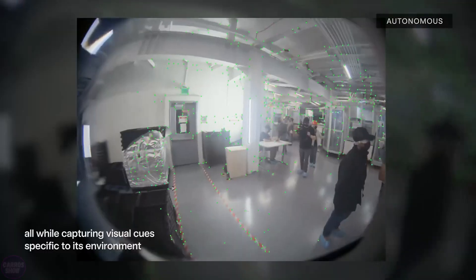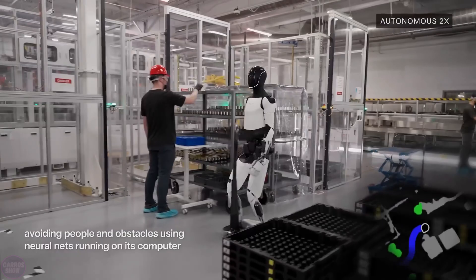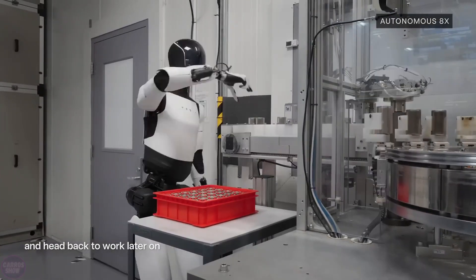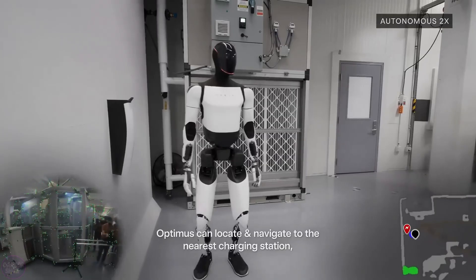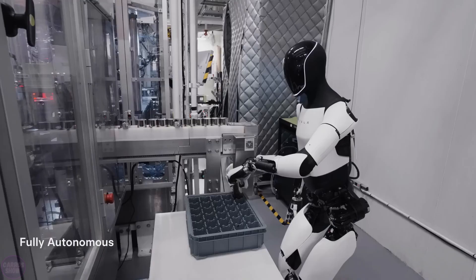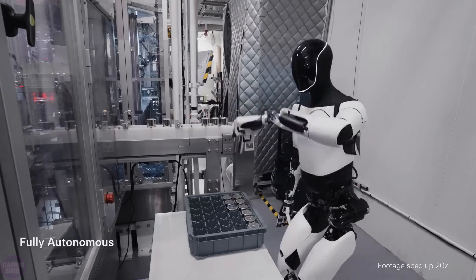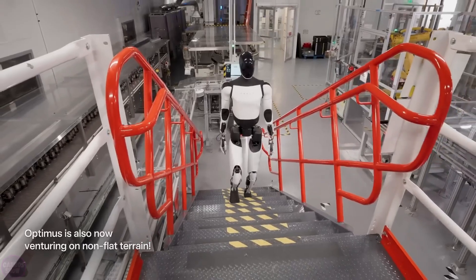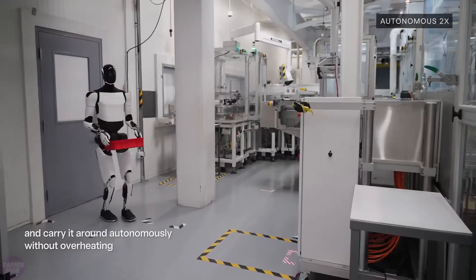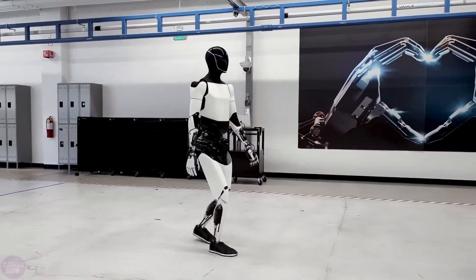Tesla has released a video showcasing new achievements of its Optimus robots. The video was posted nearly a week after the We Robot event, where the company introduced the CyberCab RoboTaxi, the RoboVan electric minivan, and several Optimus robots that walked and interacted with event attendees. The video highlights new capabilities including a more confident walking gait and the ability to autonomously explore spaces, avoiding people and obstacles using neural networks. Tesla also mentioned that multiple Optimus robots can create a shared understanding of their surroundings for navigation, meaning large fleets can learn from each other, making them more efficient workers in factories.